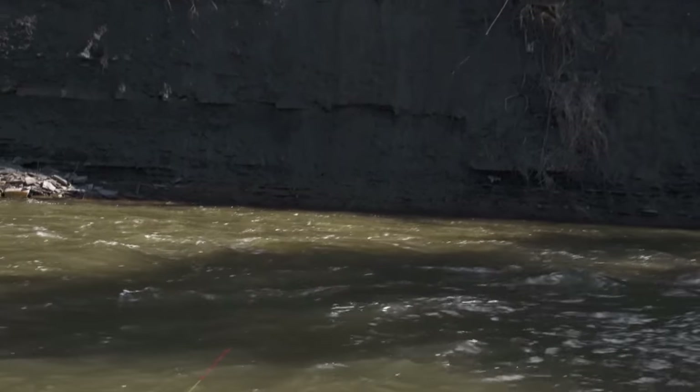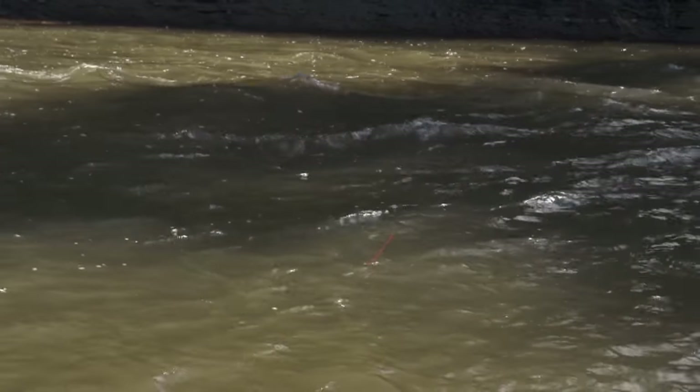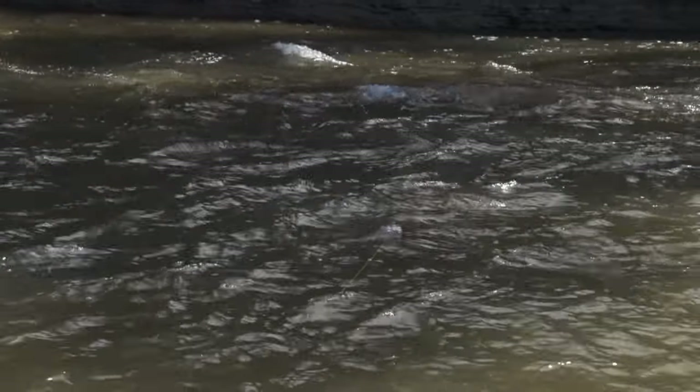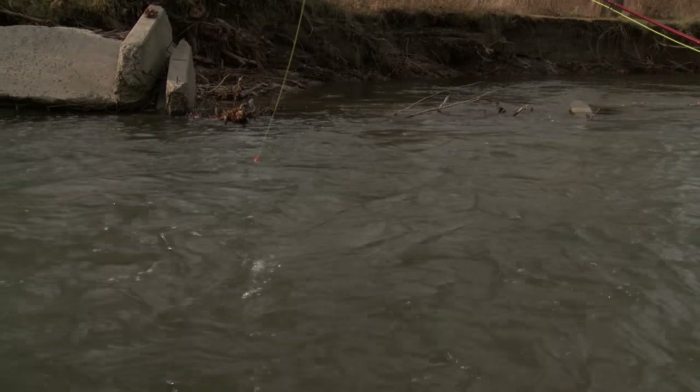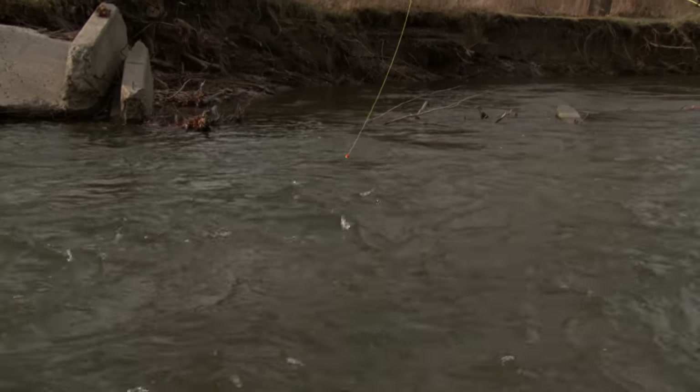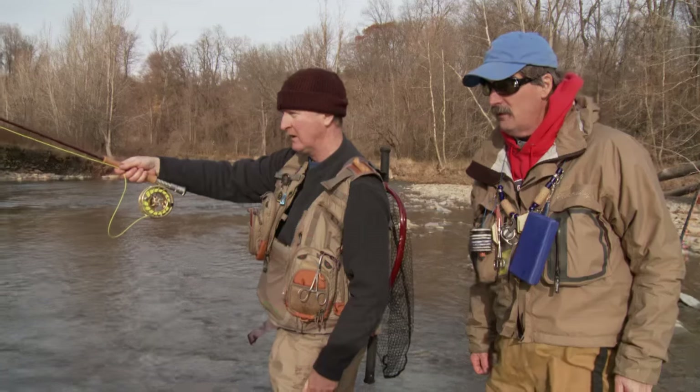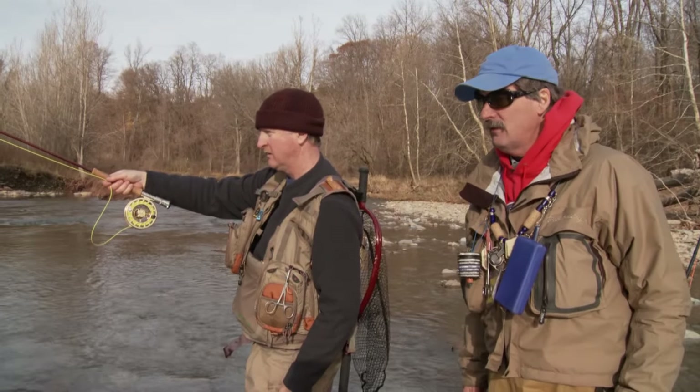Although Graham has shown us how to use a sighter to detect a hit, the technique can also be used with an indicator. Instead of allowing the indicator to float on the water, lift it off and follow along with the rod tip. Watch as Colin McEwen uses the same technique to take a steelhead on a previous show.